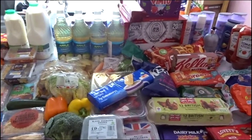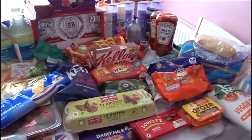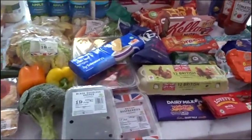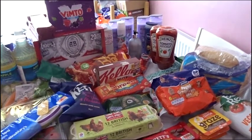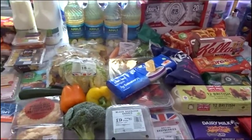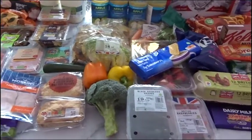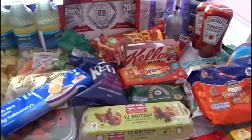Hello everyone and welcome back to another one of my shopping hauls. This is our after holiday shop — we literally got back earlier today. I've done a click and collect just to make life a little bit easier. I couldn't get delivery for a few days, and I've got a lot of heavy things, so I did the click and collect. I managed to get some deals that had been in my basket for about the last week before we went away.